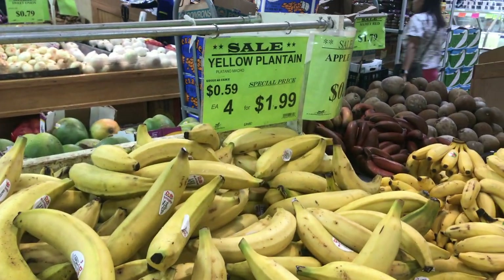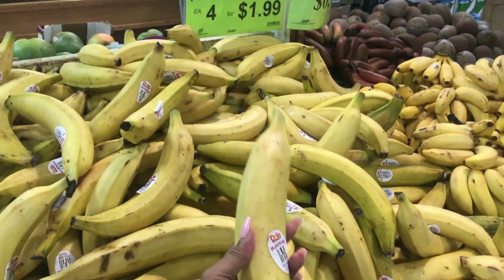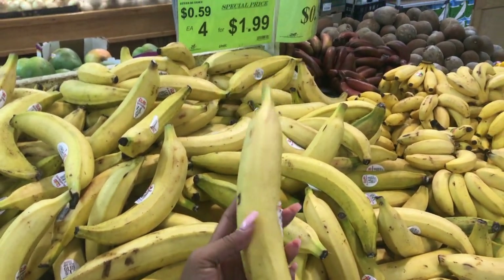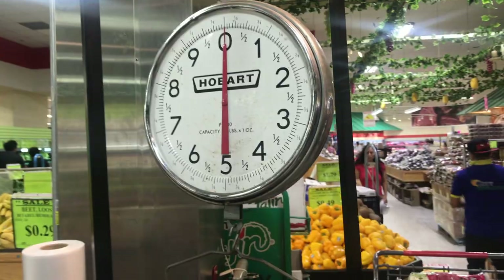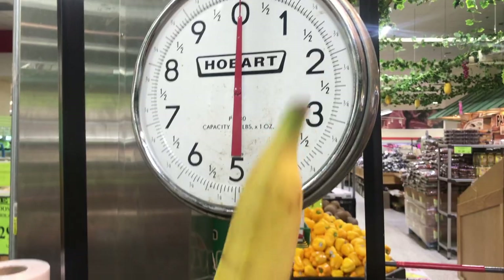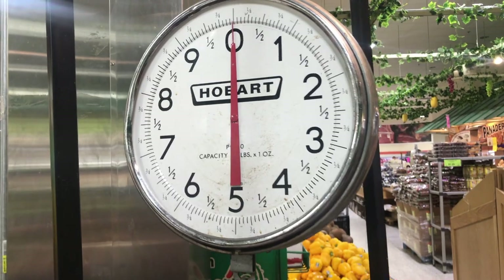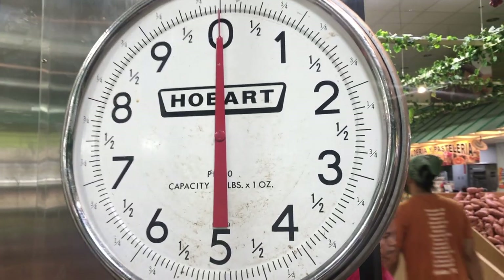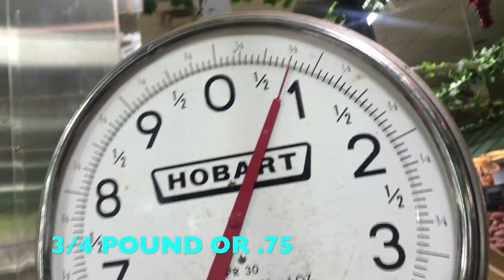Alright, these are plantains — $0.59 a piece. I really love these. I want to fry these, so I'm gonna get one. Let's see how much this weighs — let's see if I can guess and get it on the money. This scale shows how many pounds. I'm gonna guess about one pound. Oh, almost — it's three-fourths of a pound.